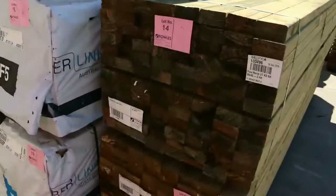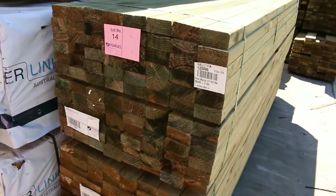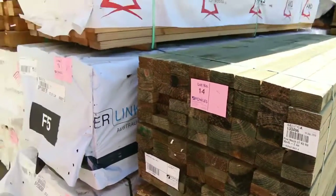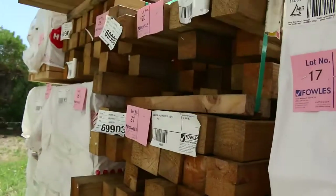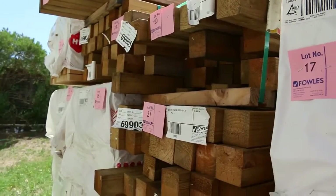Toward the start there, got a bit of 90x45 treated pine, in behind there some 90x35 F5 pine, and some more studs and framing along there as well. Let's make our way inside the shed now and show you where we start the auction tomorrow.